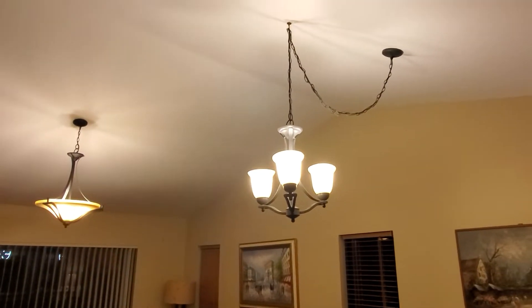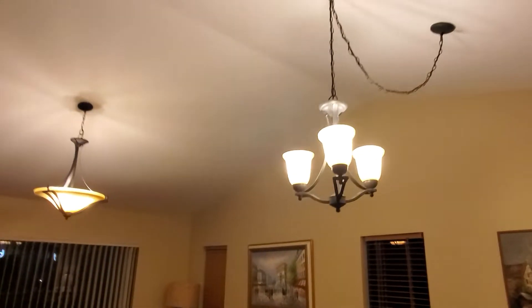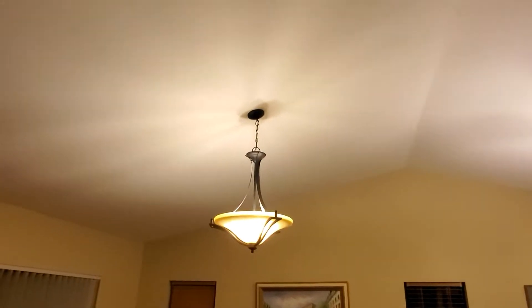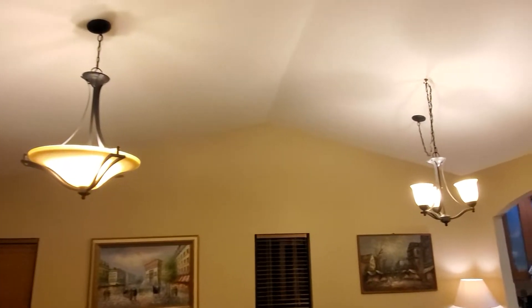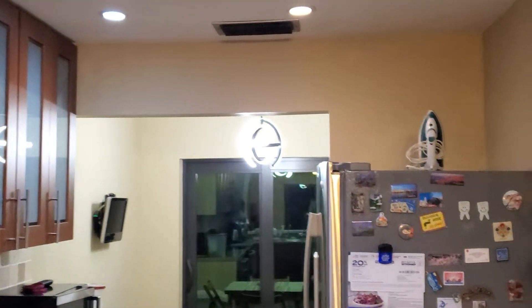I wanted this light in my living room to replace my chandelier, but unfortunately if you have a big living room like mine, that light is really way too small. It doesn't give you enough light, so think twice about where you want to use this.